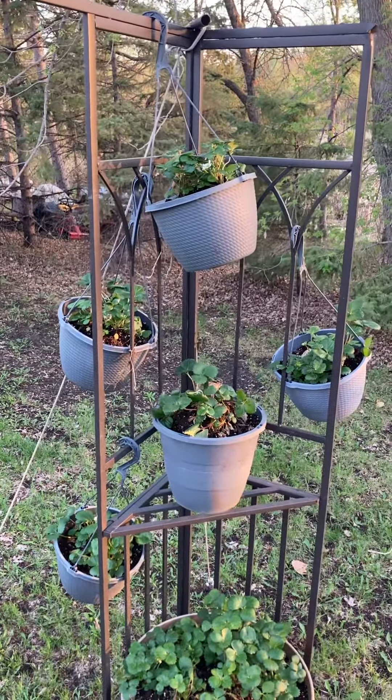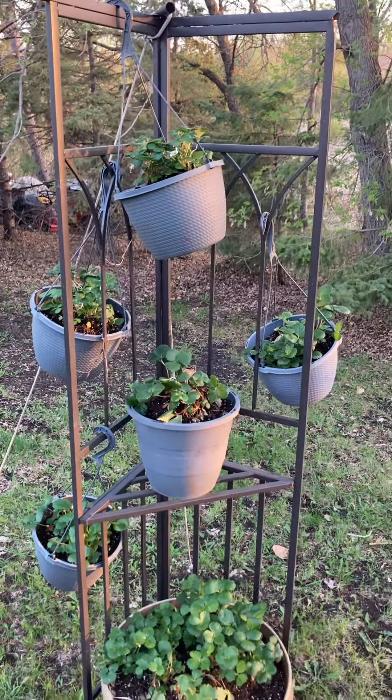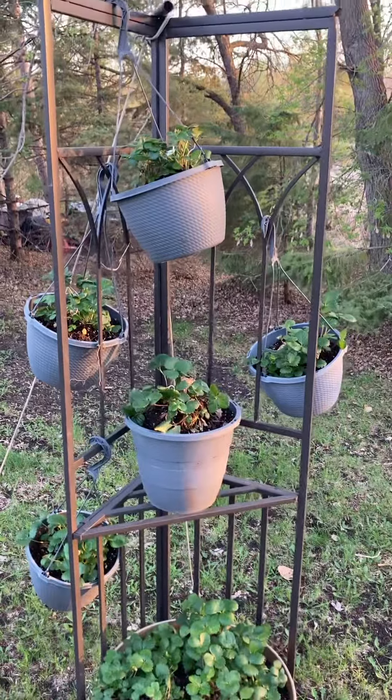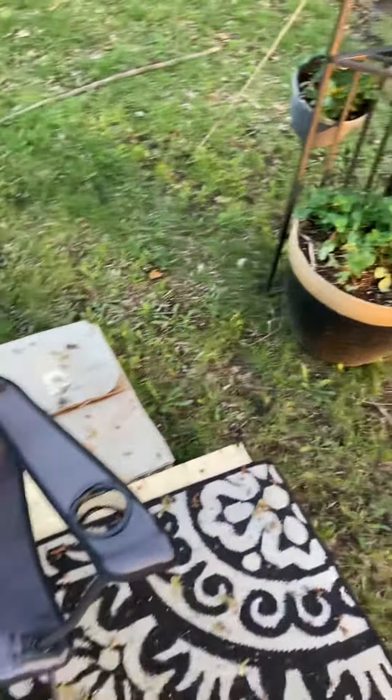A quick tour of the workspace at the off-the-grid office. This is part of the strawberry tower — those are all strawberry plants that will connect together with their runners. As you can see here, we have a little bit of ledge.